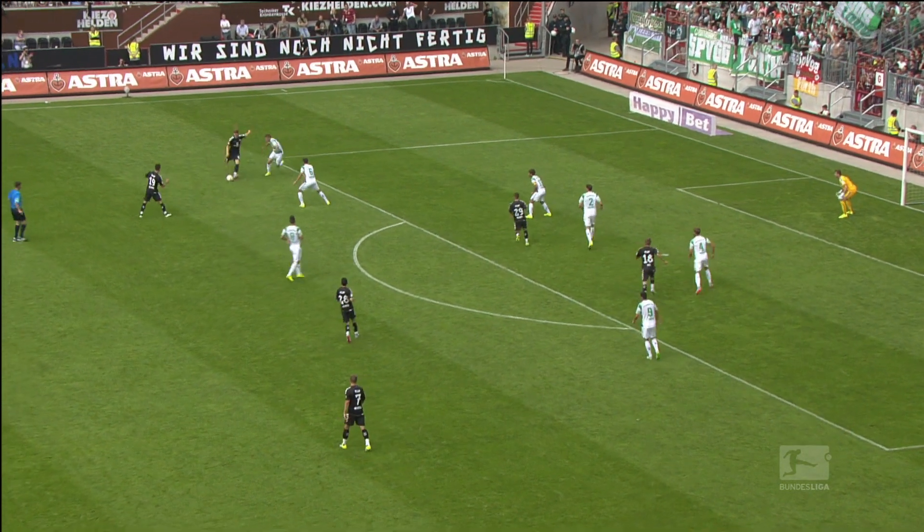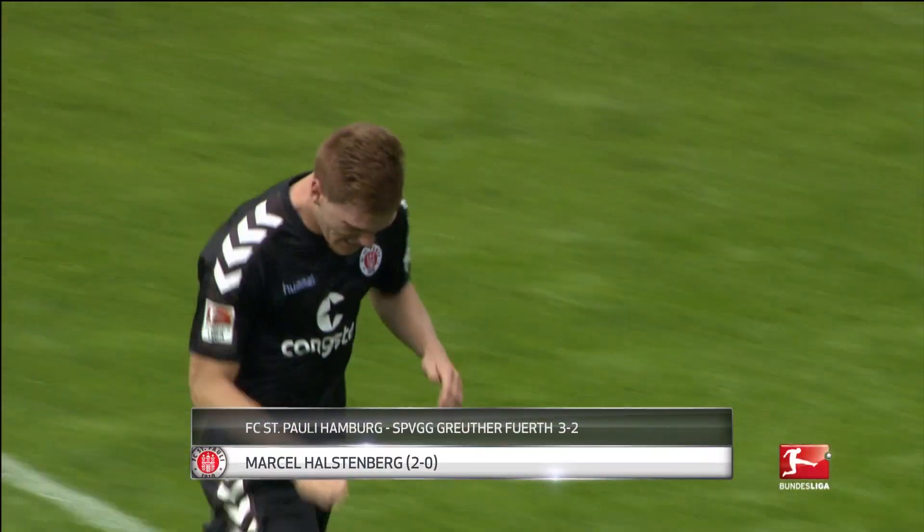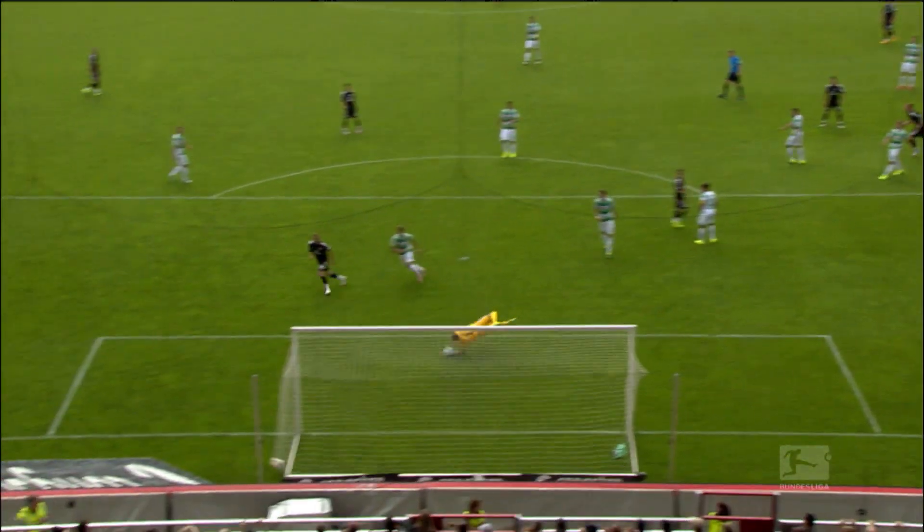Pick this one out — left-back Marcel Halstenberg of FC St Pauli with a cut inside and a wonderful strike into the far corner. The Hamburg club went on to win the match against Greuther Fürth 3-2.